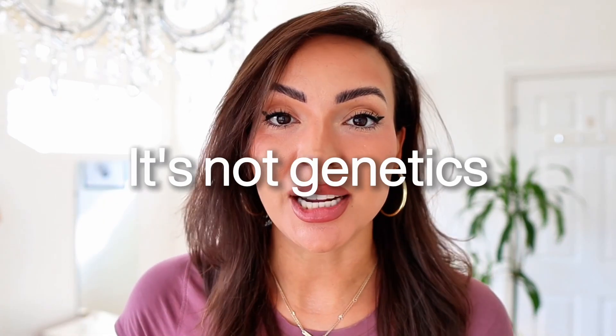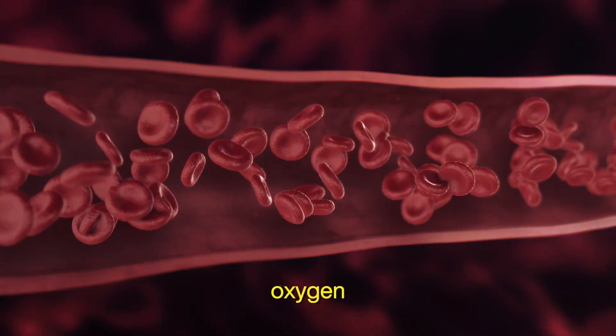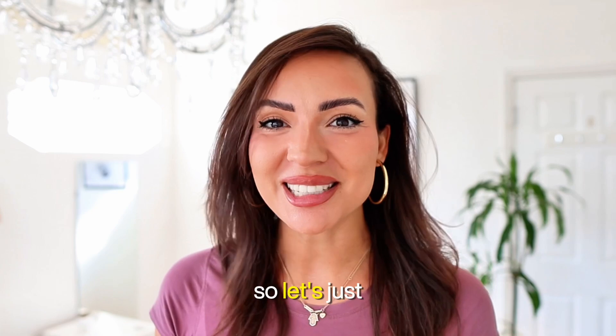You're losing hair and it's not just genetics. The real problem is your scalp is not getting enough blood flow and oxygen. And the solution is a simple but science-backed technique. Let's just get into it.